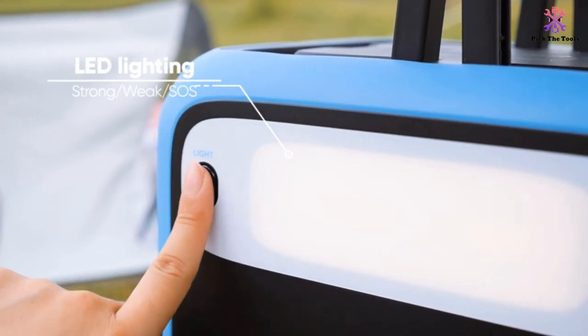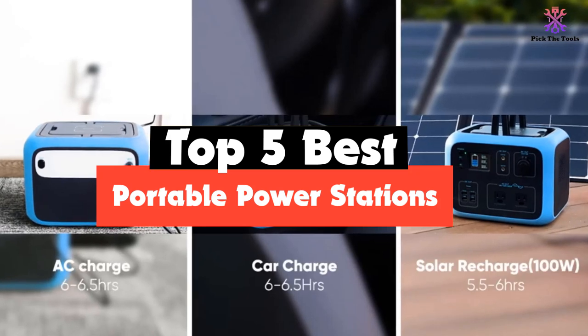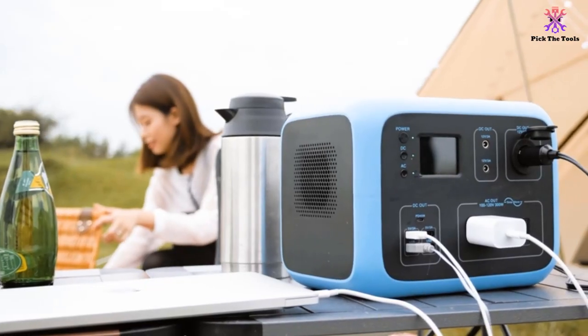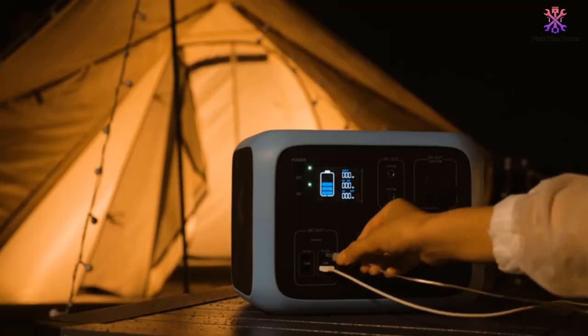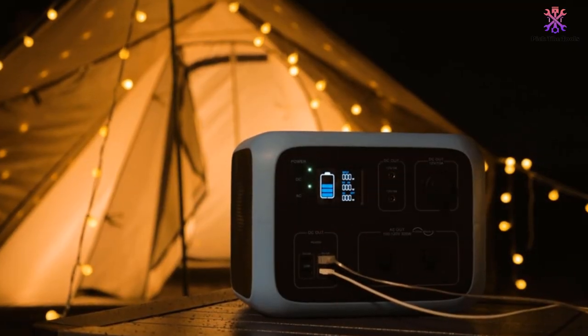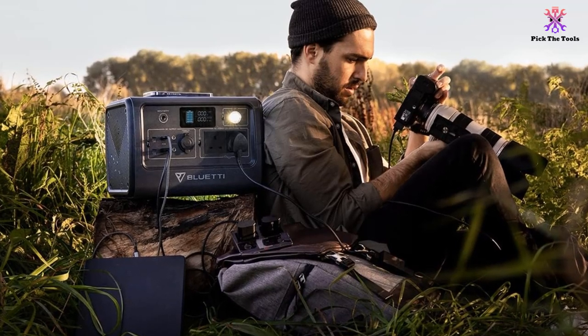Hey guys, in this video we're going to be checking out the top 5 best portable power stations that are available on the market for their true quality. I made this list based on my personal opinion and hours of research, and have listed them based on popularity, quality, price, durability, user opinions and more.